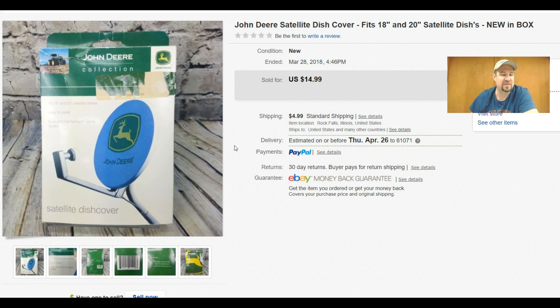This I actually found at my local Goodwill — it was new in the box. It's just a John Deere satellite dish cover. I live about an hour from the main John Deere facility, so we have tons of John Deere stuff in our area — and John Deere stuff actually does sell well. I found this old satellite dish cover and it sold super quickly after listing. Got $14.99 plus buyer-paid shipping out of that, and I think I paid only a dollar.